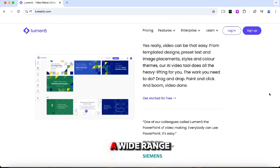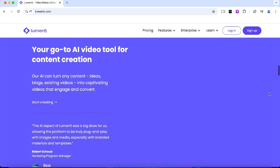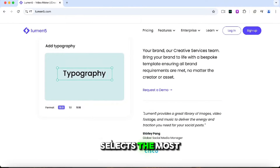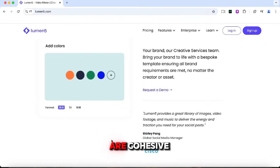Lumen5 offers a wide range of customizable templates, stock videos, and images, allowing you to tailor your content to fit your brand. Its AI engine analyzes your text, selects the most relevant parts, and suggests appropriate visuals, ensuring your videos are cohesive and visually engaging.